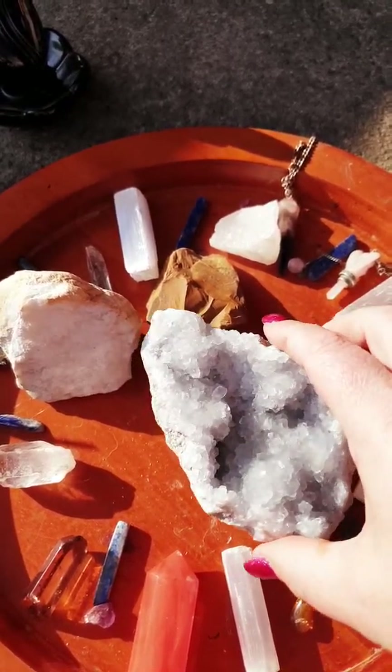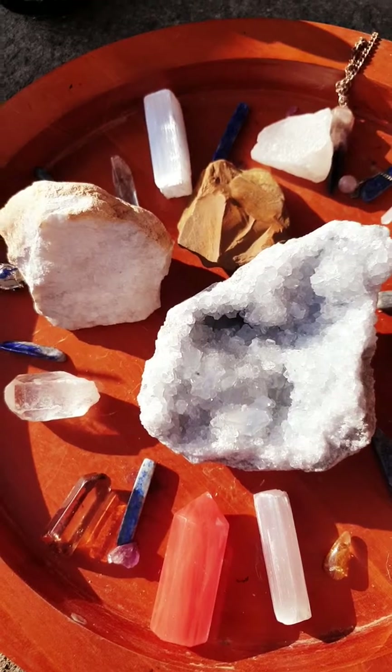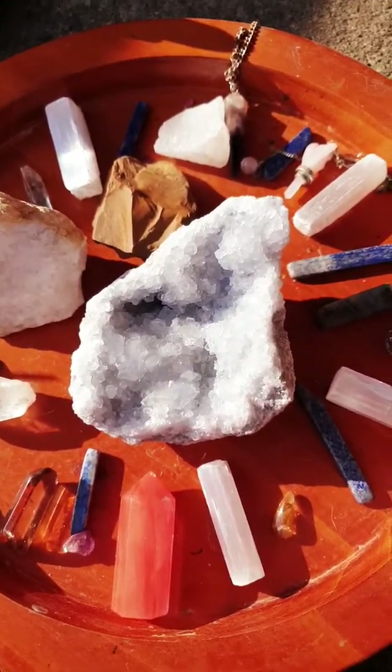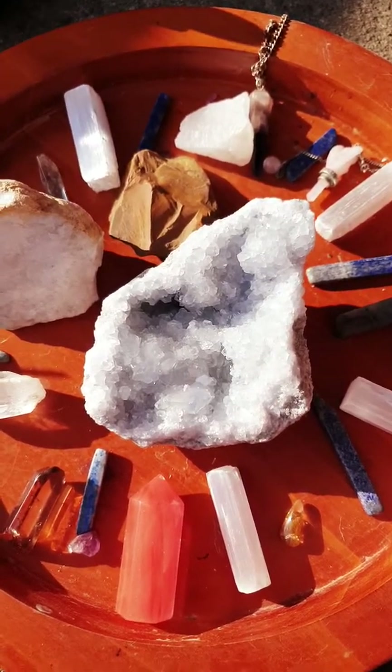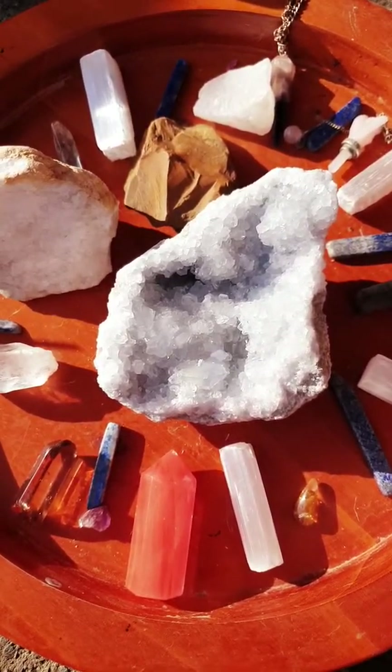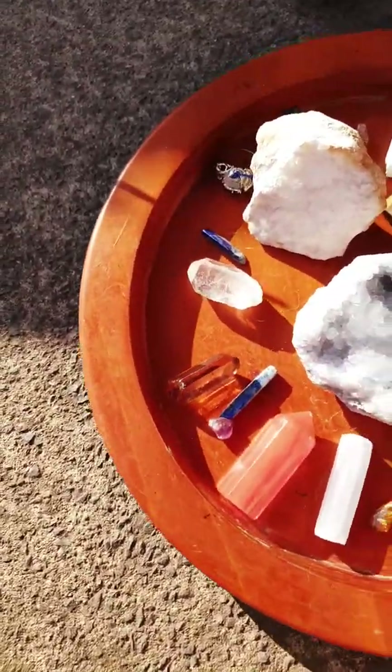A few of these ones are new, actually. Like I said, this one's new - they're big. I'm just letting them hang out in the sunshine and get some cleansing going, let them enjoy the sun for a little while, because they like to be in the sun. I tend to turn them as well.